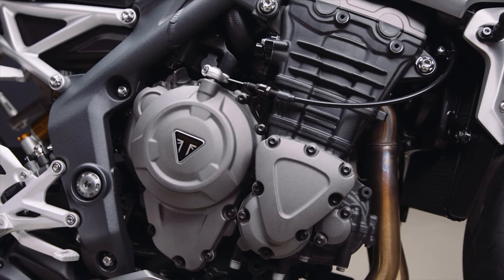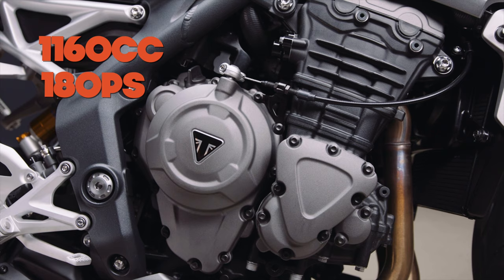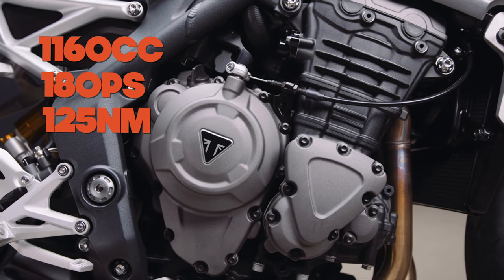It's got an all-new triple engine, 1160cc of it, with 180 horsepower and 125 newton meters of torque. It's also a lot lighter than the previous bike. Power to weight is up 26%, which is huge.